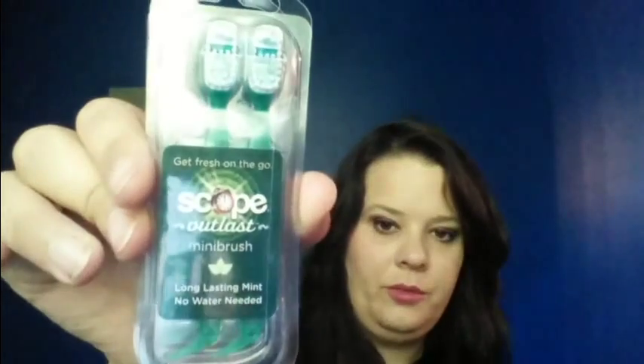I got a couple packages of these toothbrushes with the toothpaste — it looks like it's scope but it's toothpaste already added, ready to go. Those will be for the festival also.